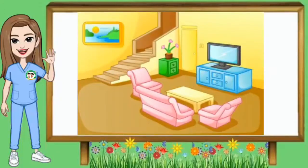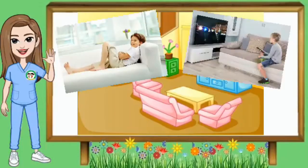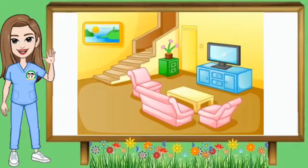Ito ay sala o living room. Tumingin ka sa inyong sala. Ano-ano ang mga bagay na makikita dito? Sa sala ay makakakita ka ng sofa, lamisita o maliit na mesa, telebisyon o TV, pictures o kaya ay painting. Ano ba ang gamit ng sala? Dito ay maaari kang magpahinga, manood ng TV, o kaya ay tumanggap ng bisita. Yan ang sala o living room.